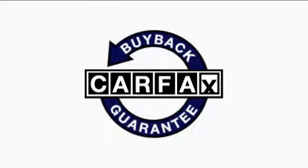Not to mention that this Honda qualifies for the Carfax buyback guarantee. Stop by today and test drive this car for yourself.